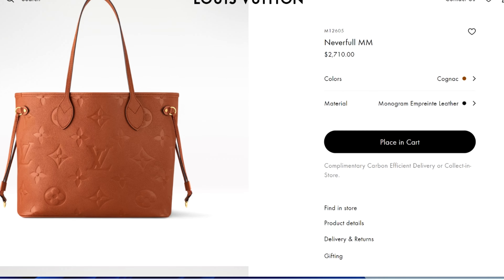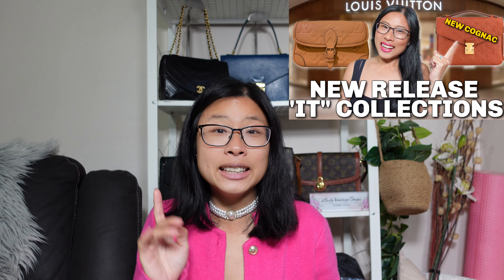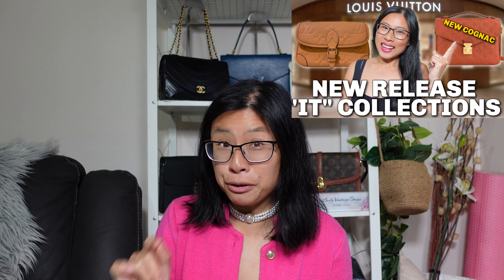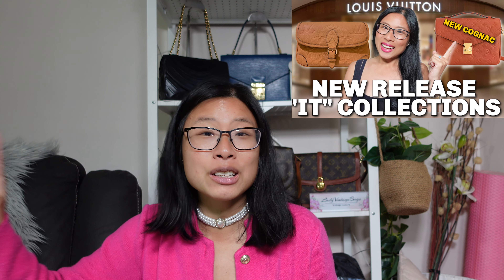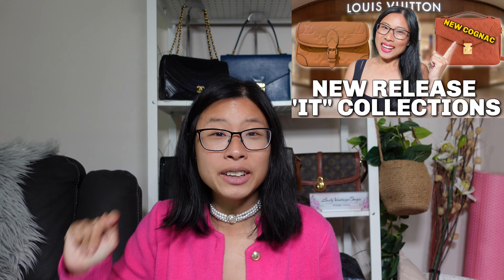You can see it has that giant Empreinte embossing on the front, the side, and the interior, with a microfiber lining. The other colors of the same Empreinte bag are the same price, so you're not paying more for the Cognac one. Louis Vuitton have actually released seven pieces so far in this new Cognac color for 2024, and they also have another color for fall 2024 called Arizona. I made a whole separate video on the Cognac and Arizona Empreinte collections.